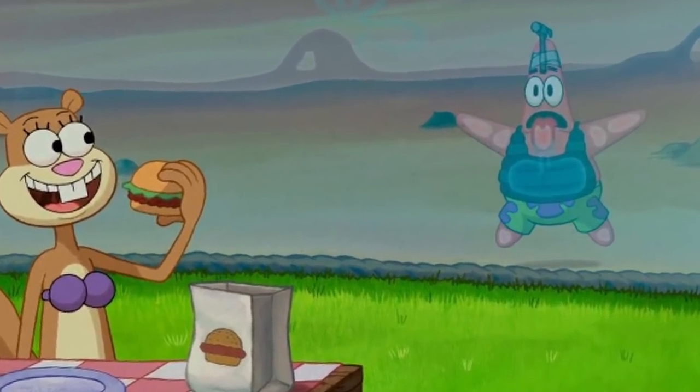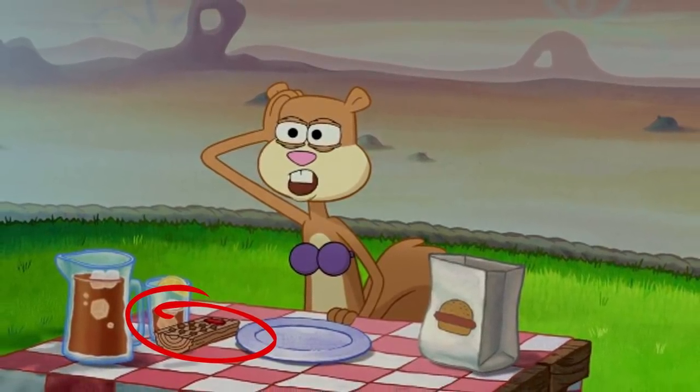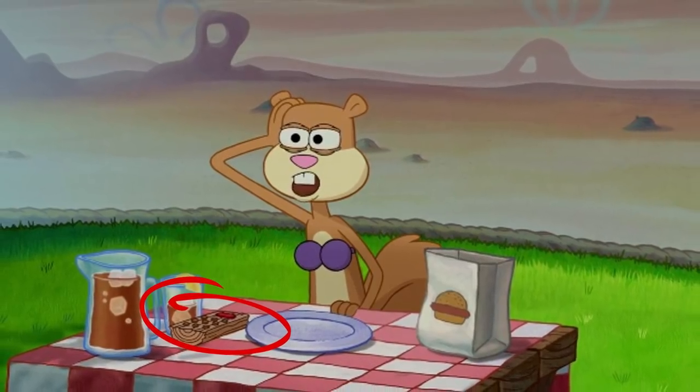After she turns around towards Patrick, the scene cuts once again, only for the remote to be standing on the table next to her, just like it should have been a couple of scenes ago.